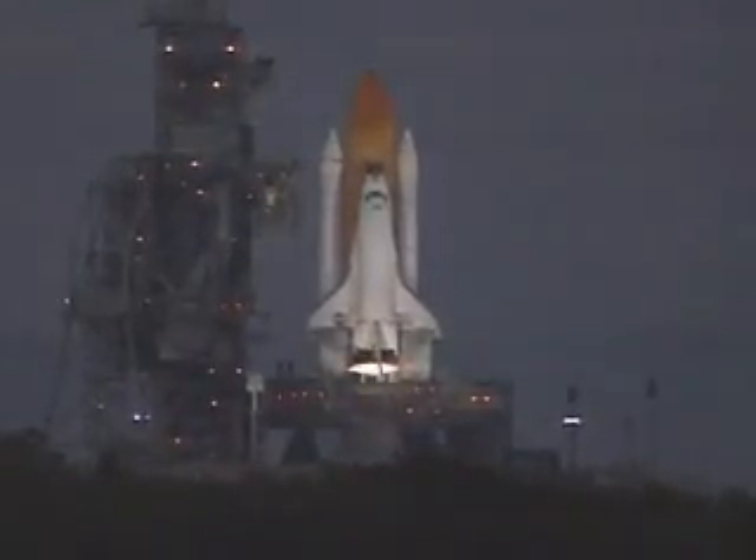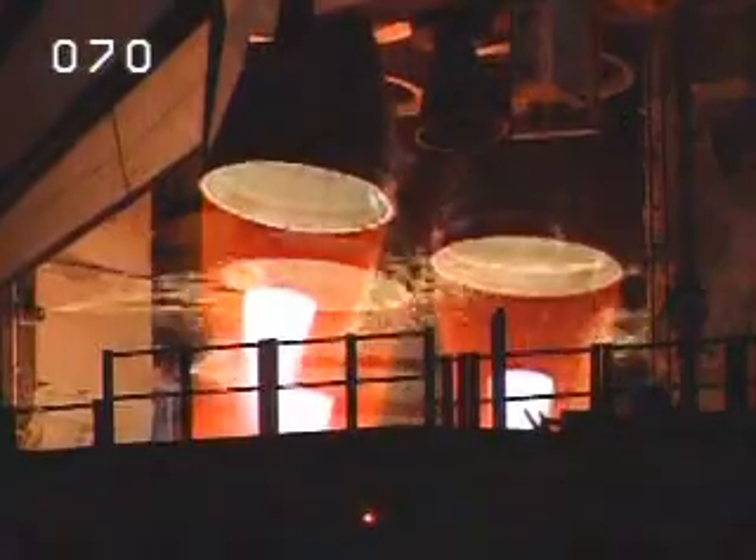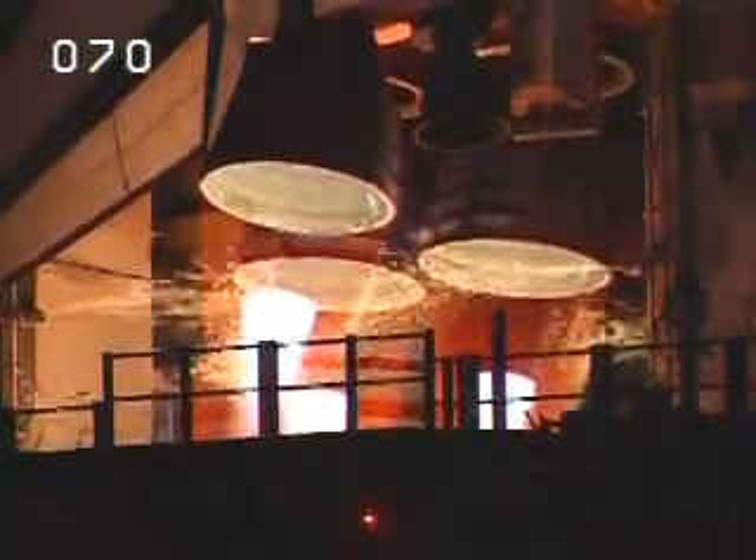T minus 10, 9, 8, 7, 6, go for main engine start, 4, 3, 2, 1, 0.